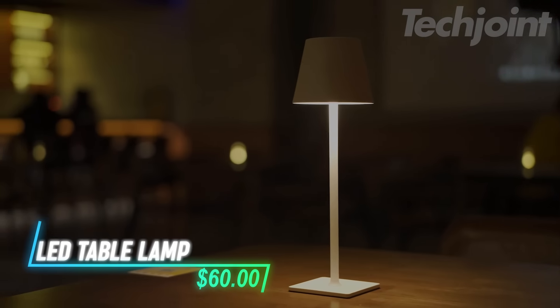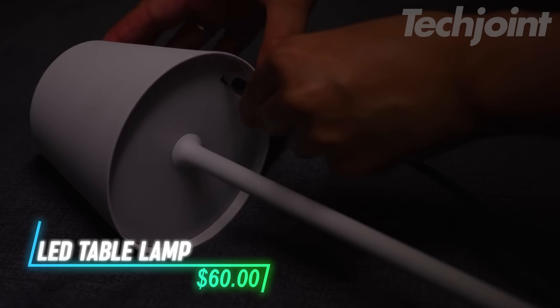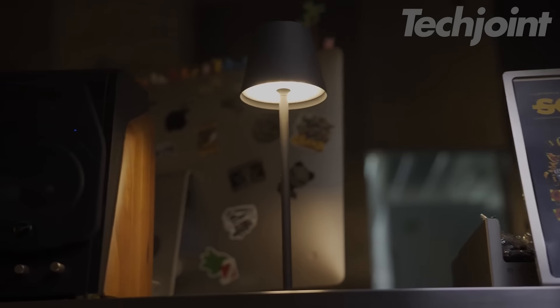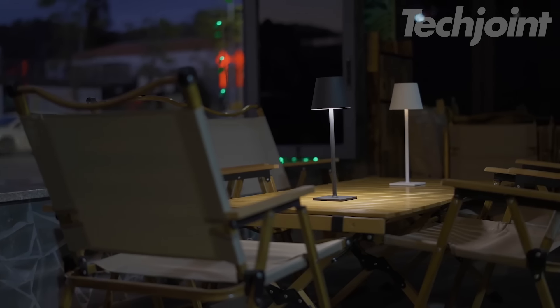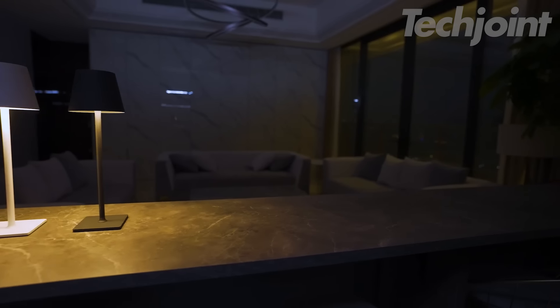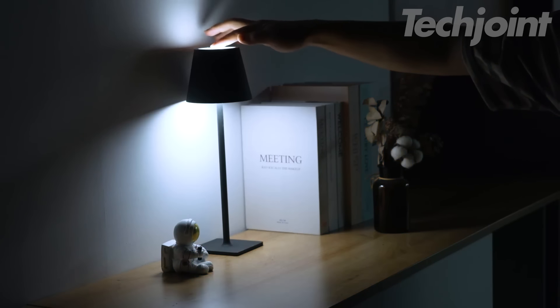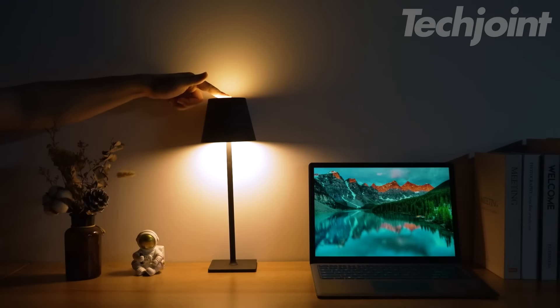This portable table lamp is easy to move around and has a rechargeable battery. It can work while charging and can be a backup light during blackouts. It takes 4 to 5 hours to charge and lasts 8 to 40 hours based on how bright you set it. You can switch between warm and white light and adjust how bright it is by touching the lamp.